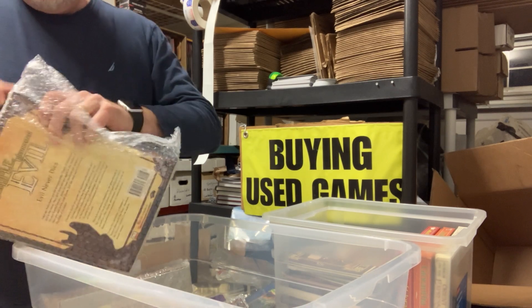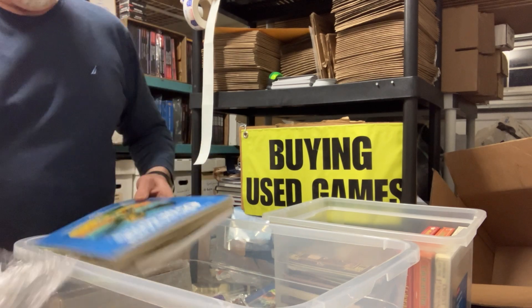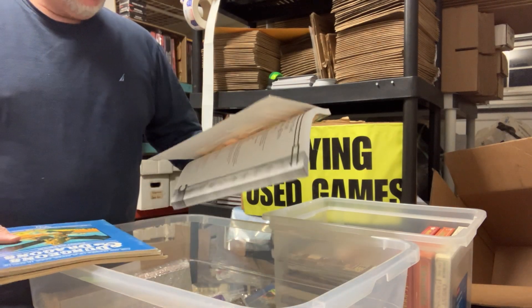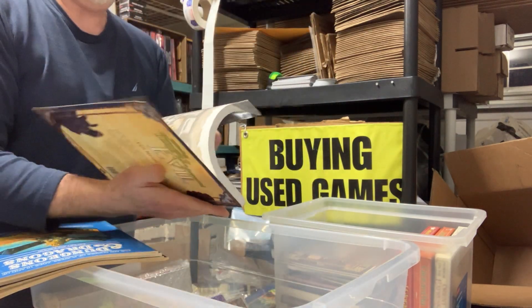And then we've got a 3.0 item that's always in demand — Return to the Temple of Elemental Evil. That's always a good one. Does it have the map? Yes, it does.